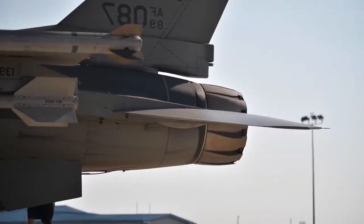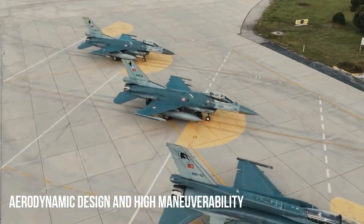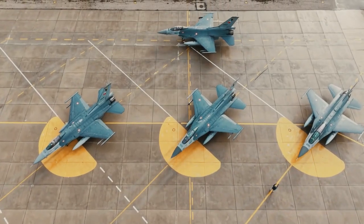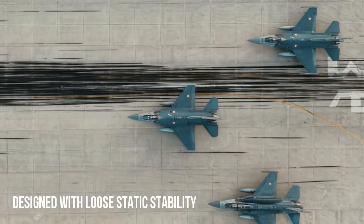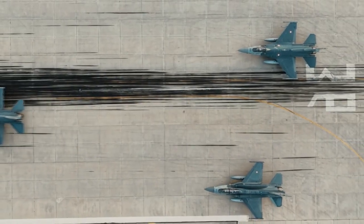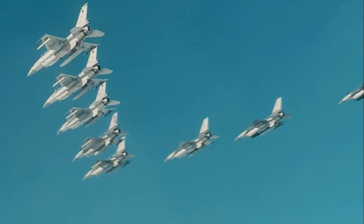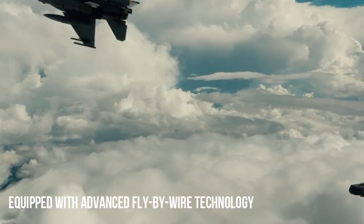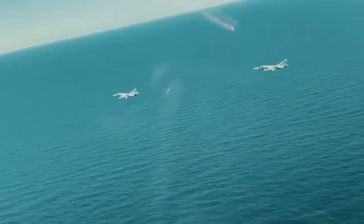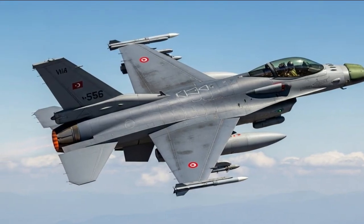One of the F-16's main advantages lies in its aerodynamic design. The aircraft is designed with relaxed static stability, which makes it naturally unstable but fully controlled by a computer system, allowing it to perform extreme maneuvers with high agility. The F-16 is one of the first fighter jets to fully utilize a fly-by-wire system, replacing conventional mechanical controls with computer-controlled electronic signals, improving precision and enabling more aggressive maneuvers without compromising the aircraft's structure.